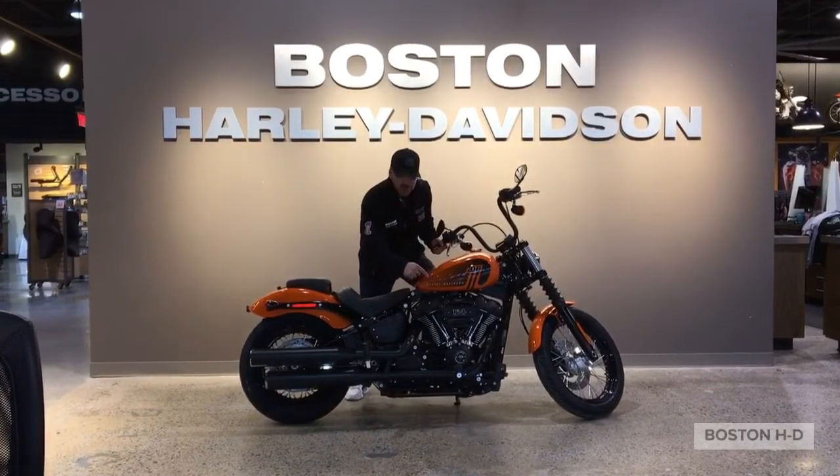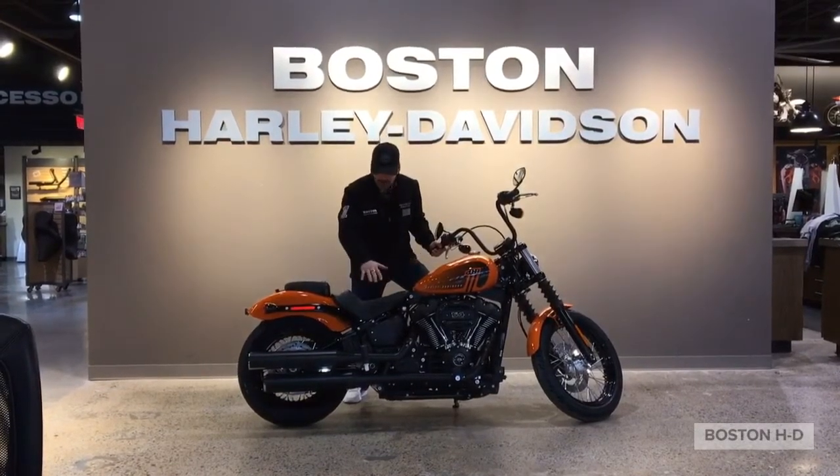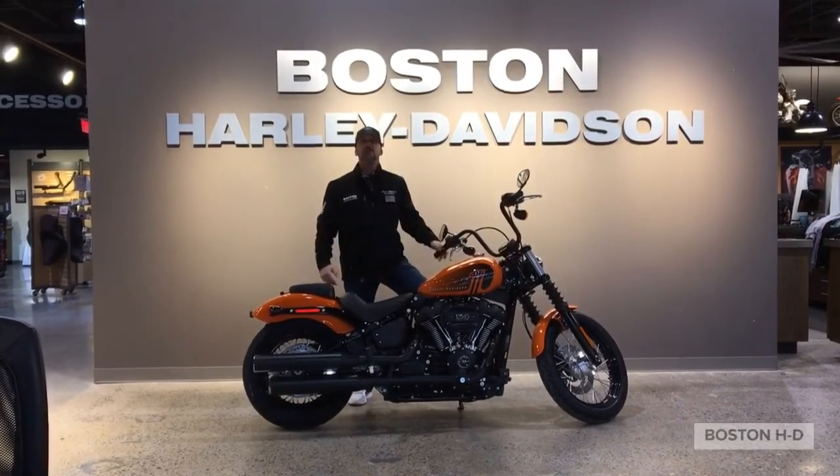The new 114 engine — the biggest engine they've put in this bike year to date. All blacked out, and this year it's also coming with the rear pillion. Come down to Boston Harley, ask for Sean, and we'll see you soon.